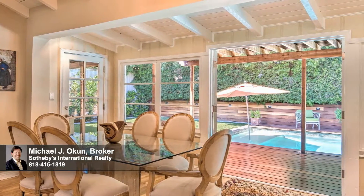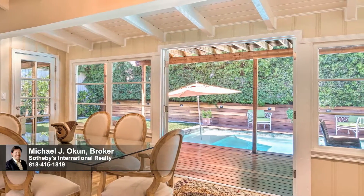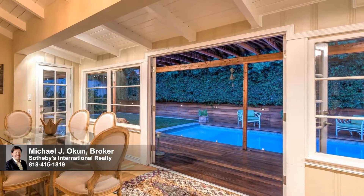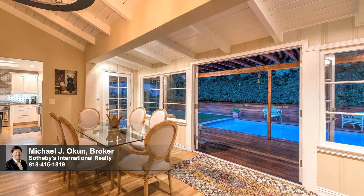Recessed lighting and the latest in designer light fixtures create a warm glow throughout the home. The dining area lends itself ideally to both formal and informal gatherings, with extraordinary views of the terrace and alternating colored pool and waterfall spa.